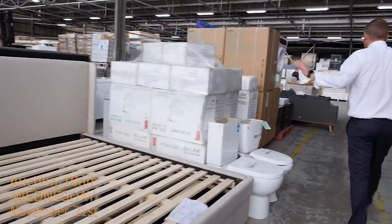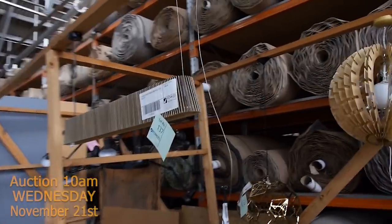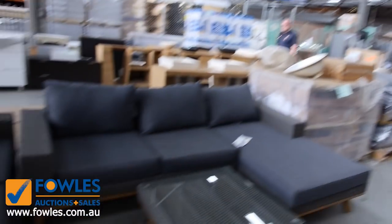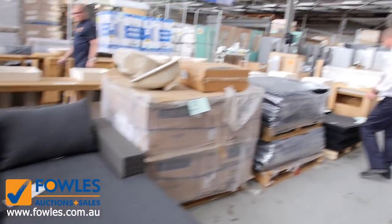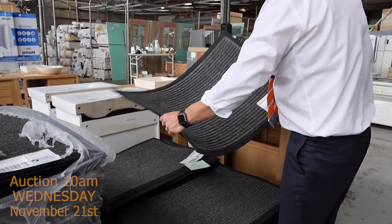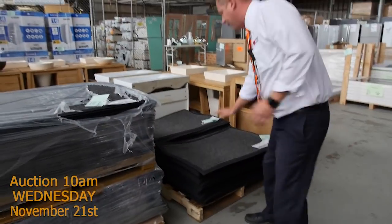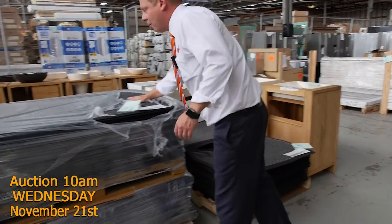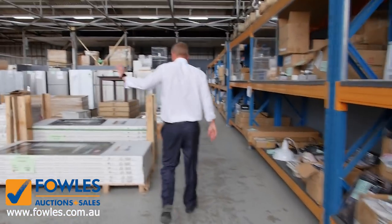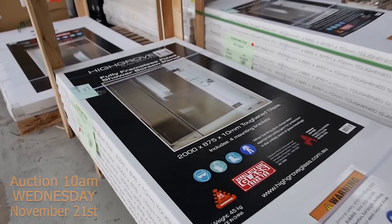A couple of beds there. Have a look at all this lighting — absolutely sensational, probably around 60 different pieces of lighting. Some nice outdoor furniture there. These rubber-backed entrance mats have been popular — you've got the 60 by 90 centimetre size and the large size as well. The 60 by 90s were bidding around $10 and the big ones around $15, which is magnificent — in the hardware shops you're about $45 to $50 on those. Shower panels were bidding around $40 last week — three sizes, check your catalogs.